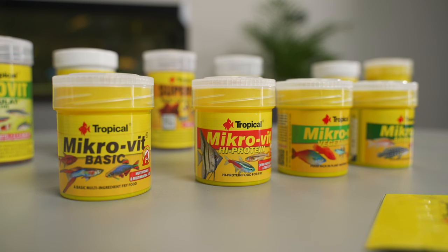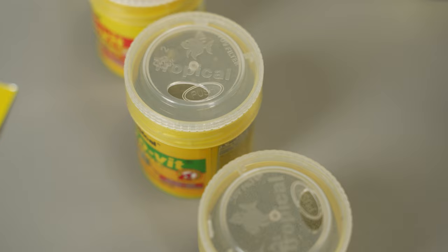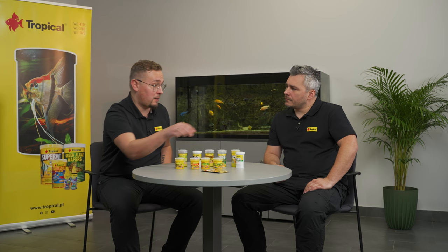As you've heard, there are a lot of challenges when feeding fish fry. Fortunately, Tropical has over a dozen different products that will help you feed your fish in the correct way — starting from powdered foods and mini flakes for the bigger fry, then granules, and even tablets.